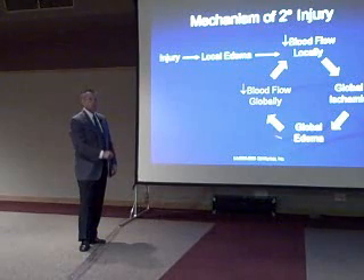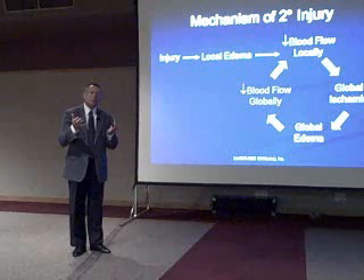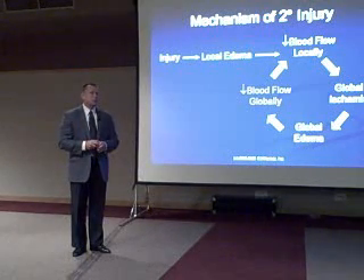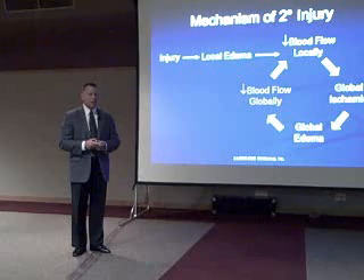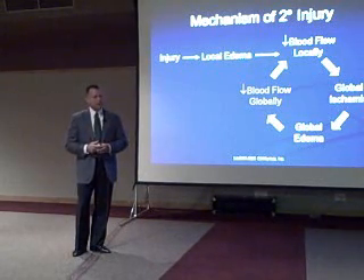We get into this vicious cycle that's going to continue to increase intracranial pressure and at the same time cause the patient to continue to get worse. So a localized injury is now causing global dysfunction in the patient.